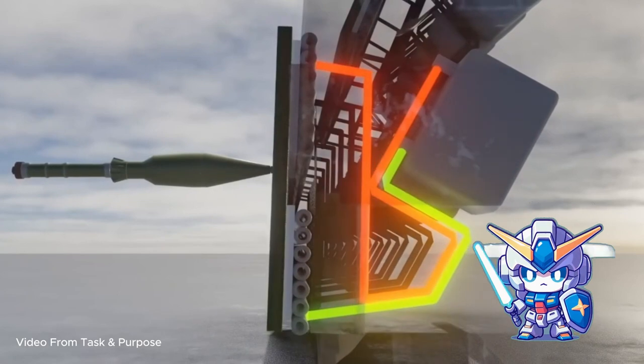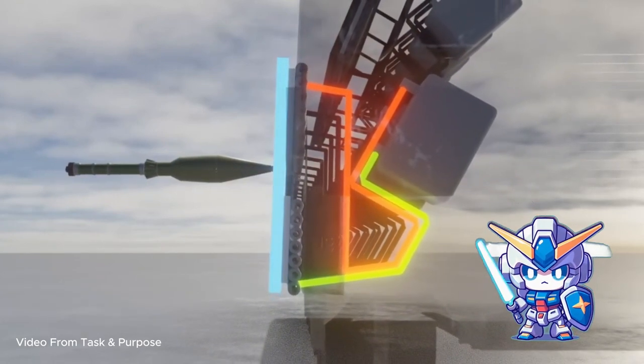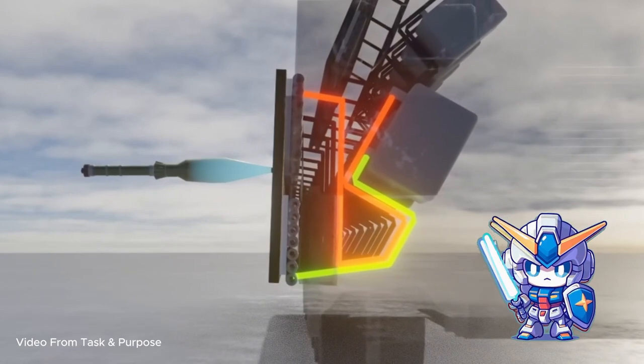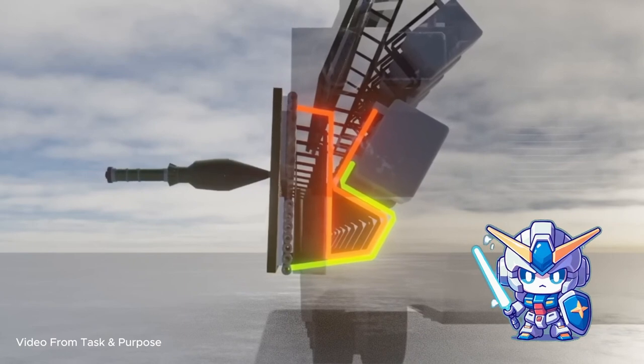ELRA, or Electric Reactive Armor, which leverages a high-energy electrical response to neutralize incoming projectiles, offers a compelling parallel to understanding the phase-shift armor's energy-based defense mechanism.